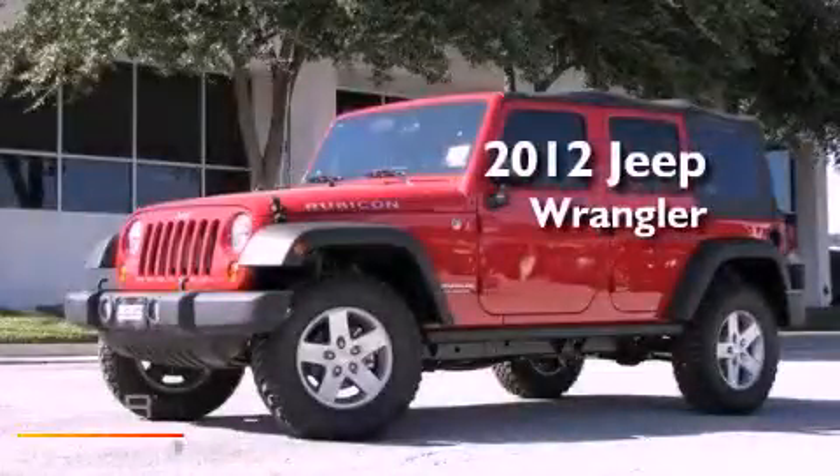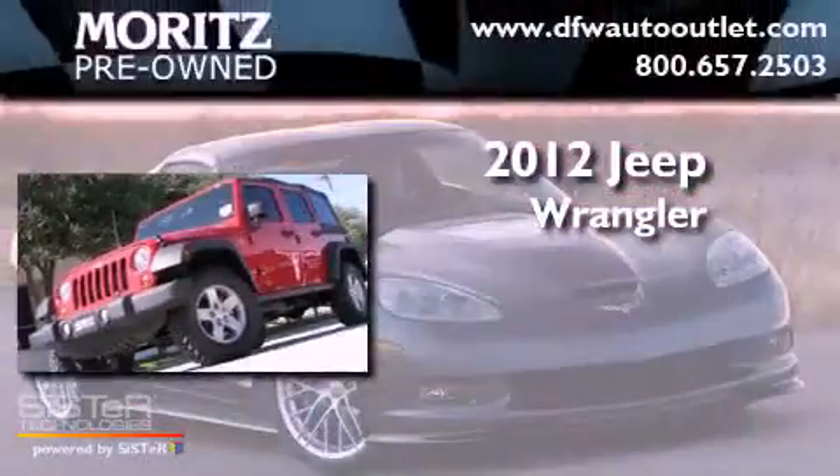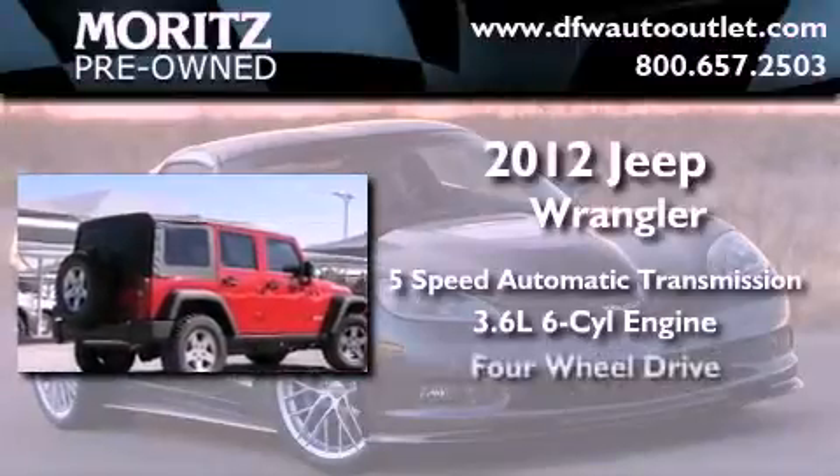This is a brand new 2012 Jeep Wrangler Rubicon. This SUV has a 5-speed automatic transmission, a 3.6-liter V6, and 4-wheel drive.